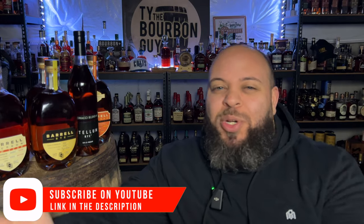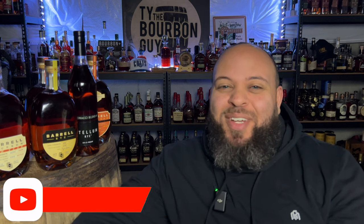What's up everybody? It's Ty the Bourbon Guy and welcome back to another whiskey haul — I guess that's what we're gonna call it. I don't know what else to call it. Leave a comment if I should name this something different. I've called it whiskey pickups, hauls, whatever. At the end of the day, I got more whiskey and we're here to talk about it.